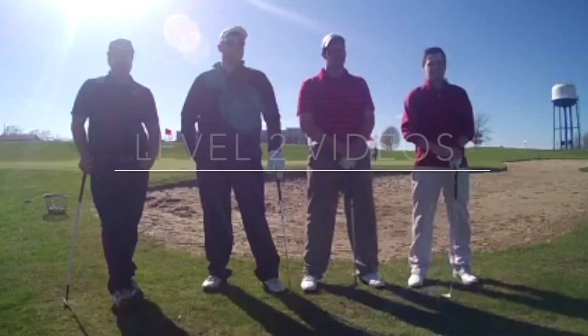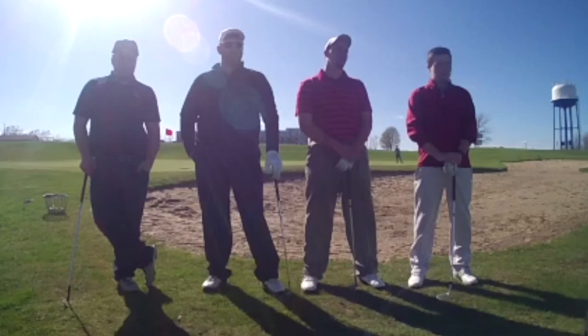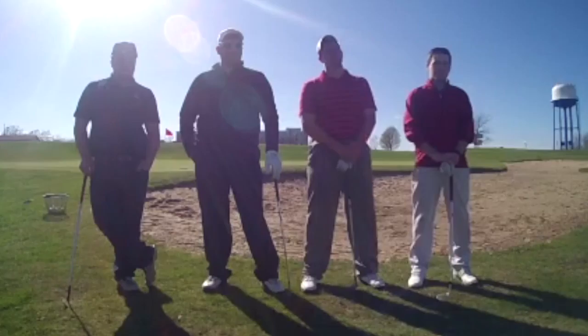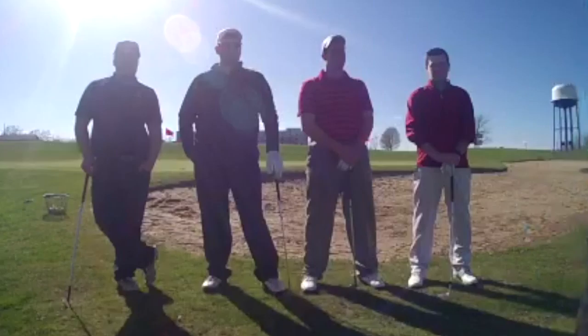Gentlemen, thank you for coming out. Another beautiful day out here at Keaki — a little chilly, could be a little warmer, but at least the sun's out. My name is Kyle Kohler from Ferris State Professional Golf Management, and today we're just going to be working on a few chip shots, a few bunker shots. A lot of people struggle with bunkers, even at the beginner to intermediate level. So today we're going to work on bunkers, some chips, some pitches, and see if we can improve your game and get you guys getting up and down, making some putts for pars.